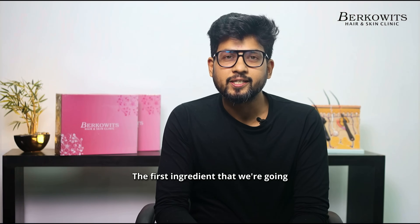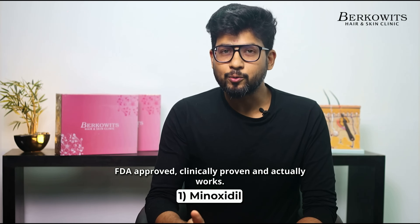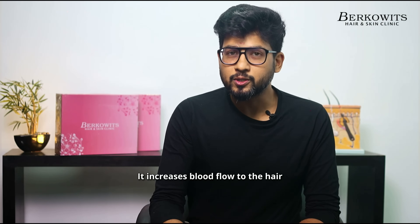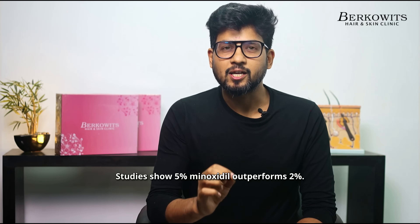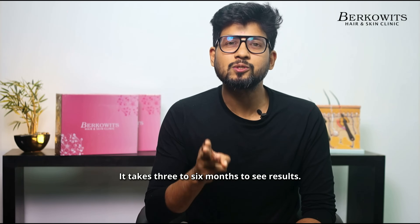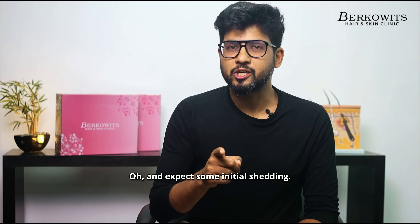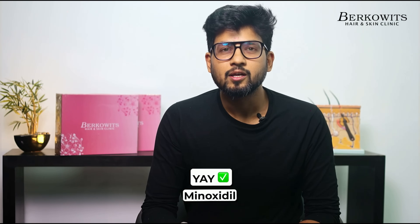The first ingredient is Minoxidil — the OG hair growth king. FDA approved, clinically proven and actually works. It increases blood flow to the hair follicles and extends the growth phase. Studies show 5% Minoxidil outperforms 2%. It takes 3 to 6 months to see results, and expect some initial shedding — don't freak out. A clear Yeh.